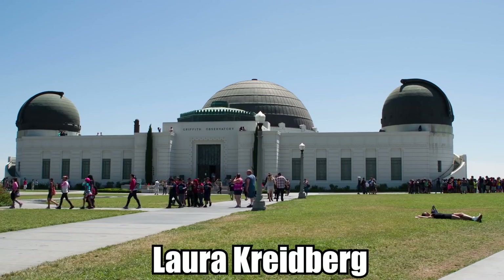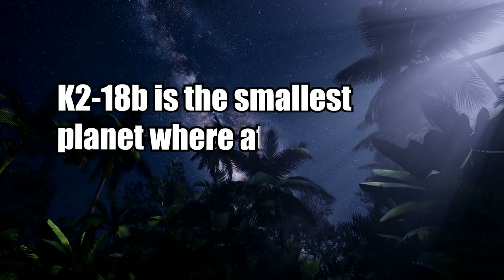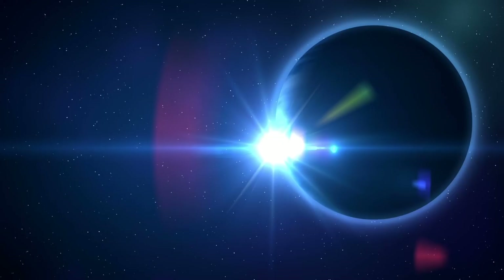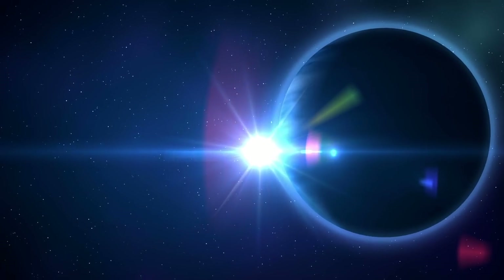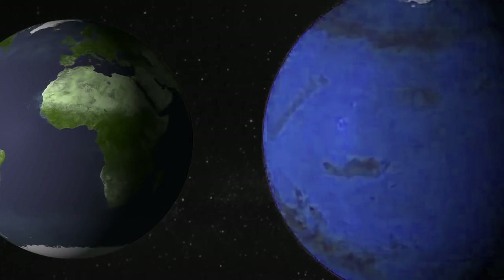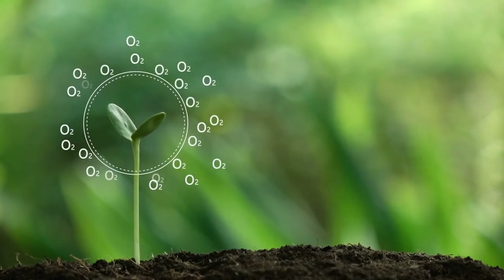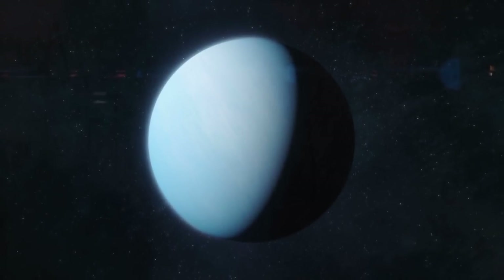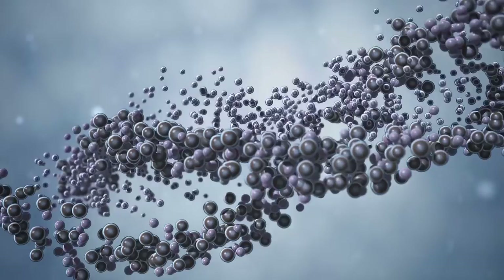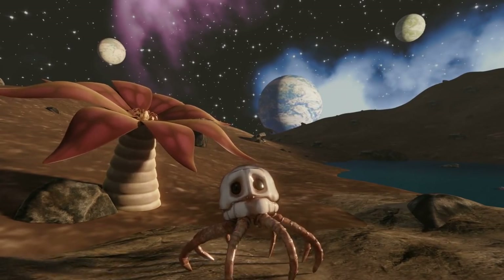Astronomer Laura Kreidberg set the record straight in a Scientific American article, pointing out that K2-18b is the smallest planet where atmospheric features have been detected — a monumental technical achievement. The exoplanet is 2.7 times the size of Earth, and with an extended atmosphere with a significant concentration of hydrogen, it's more like Neptune. The pressure and temperature at its core are likely too high for the formation of complex molecules like DNA. Is there some form of life already there? Maybe we'll find out!